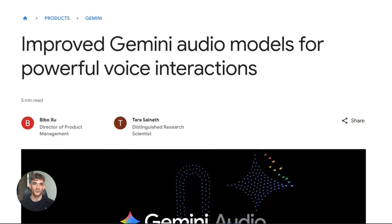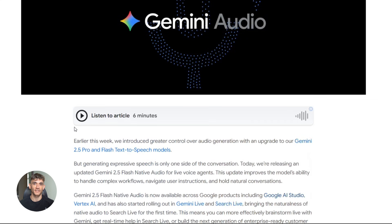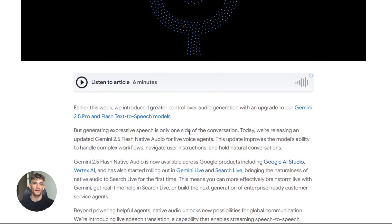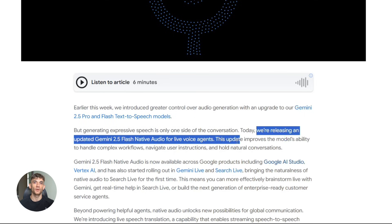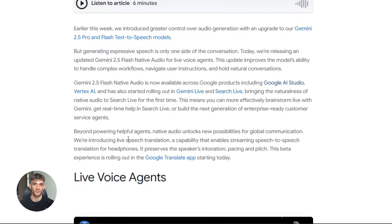So what did Google actually do? They made Gemini talk — really talk. Not the robotic text-to-speech stuff you're used to. Native audio means Gemini generates speech directly. No weird pauses, no robotic tone, just natural conversation. And it's live, real-time back and forth, like talking to a person.